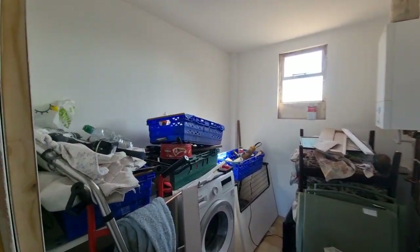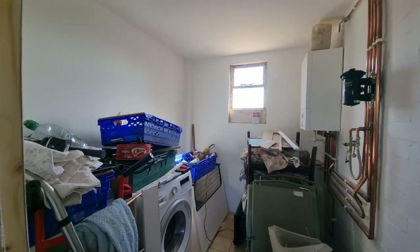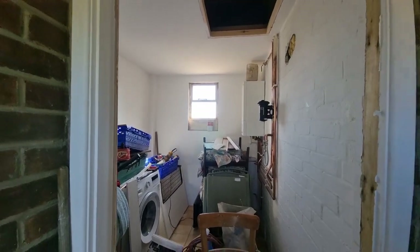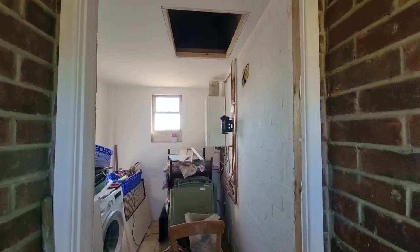We've got a utility room here at the back. Okay, well let's go and have a look upstairs.